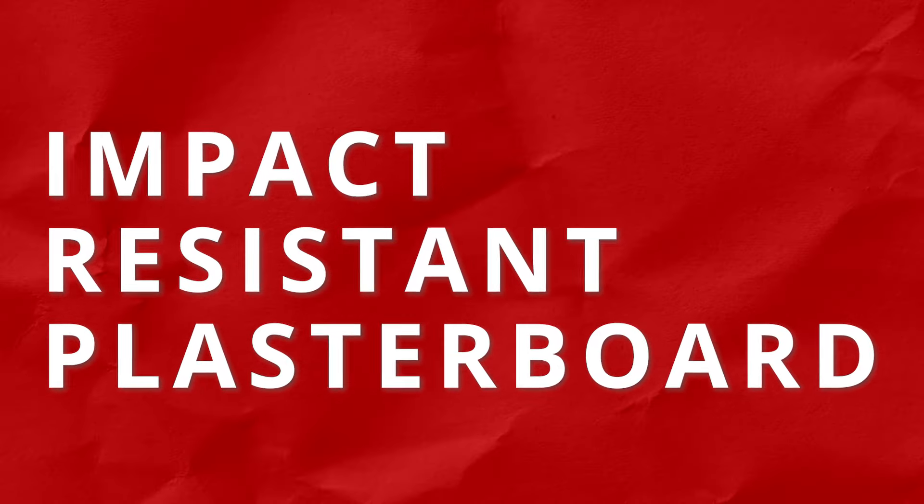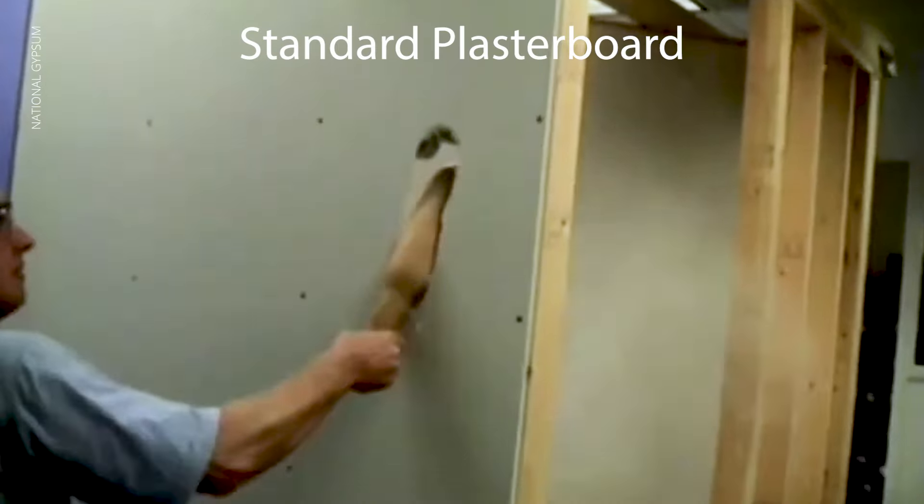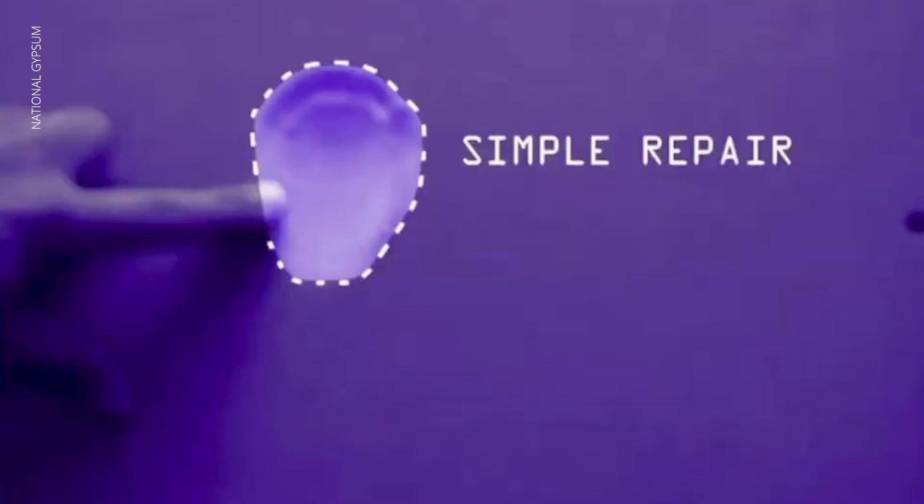Another type is impact resistant plasterboard. These boards are engineered to withstand higher levels of impact and provide greater durability. They're commonly used in high traffic areas, corridors, schools or commercial buildings.